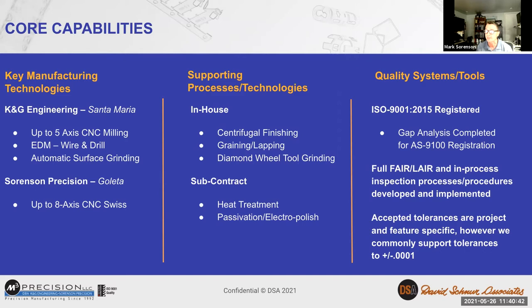Our axis capability goes up to eight axes, which allows us to have three simultaneous axes in the cut. That allows us to do things like helical patterns on a cylinder, text patterns, and lobular patterns. We try to work with our customers initially to make the components fit the capabilities that we have.